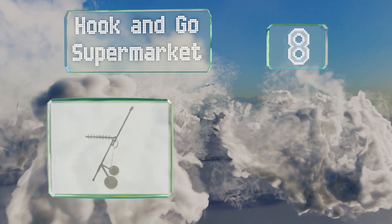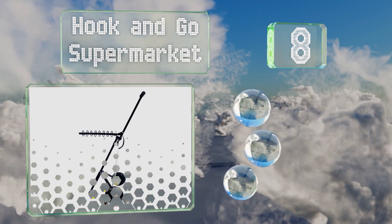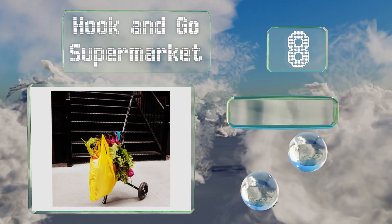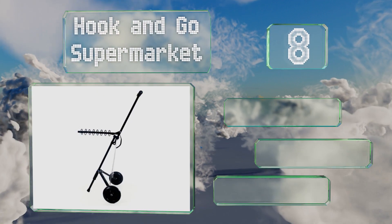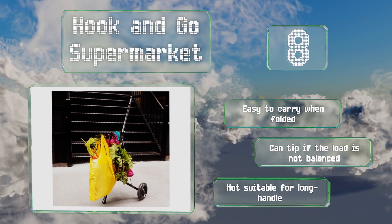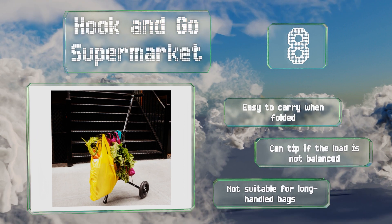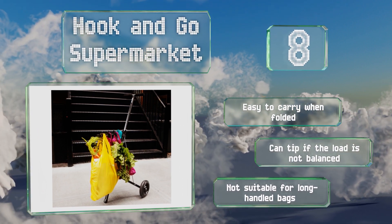Coming in at number eight, the Hook and Go Supermarket is a versatile choice that can hold 10 times its weight using eight convenient hooks. It collapses much like a tripod and is nearly as compact after doing so, which means you can stash it on your back seat with plenty of room to spare. It's easy to carry when folded, however it can tip if the load is not balanced and it's not suitable for long-handled bags.